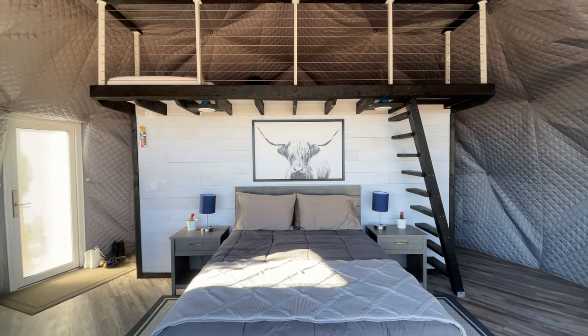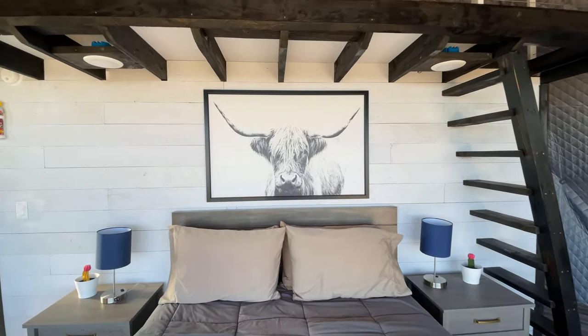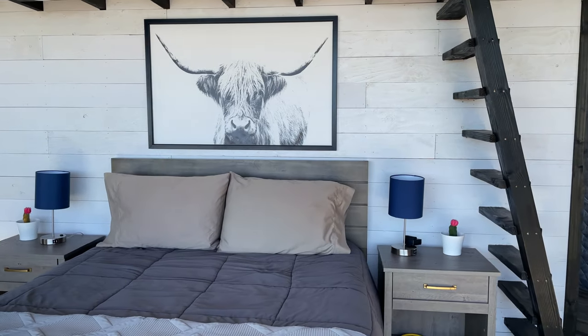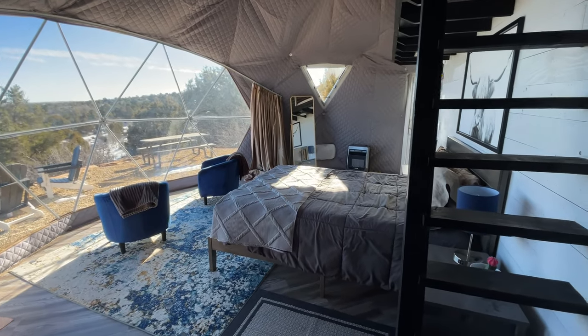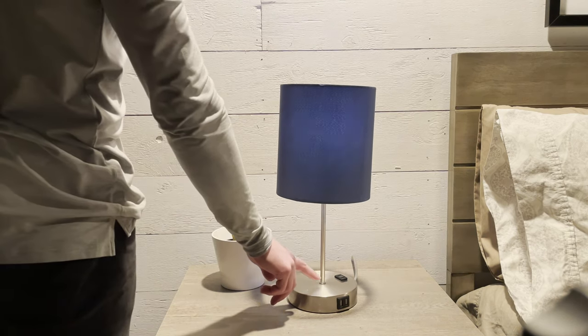In the main living space there's also a really cute and comfy queen-size bed. I really like the backdrop: a cool black-and-white picture and white shiplap that runs across the entire background of the bed. It gives a bit of a farmhouse vibe but fits in really well with the overall modern and luxurious aesthetic. Another fun feature is touch-controlled lamps that never get old turning on and off.